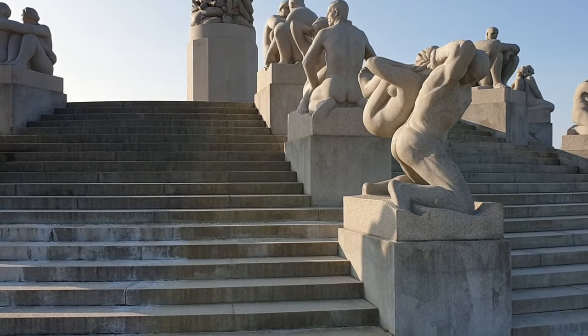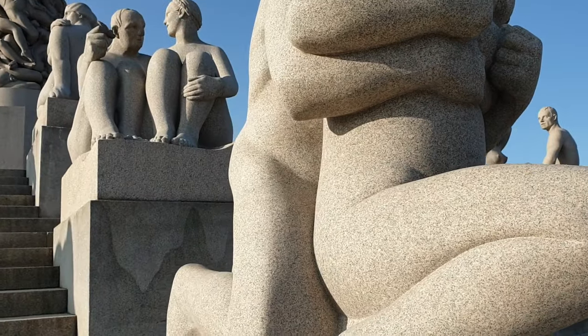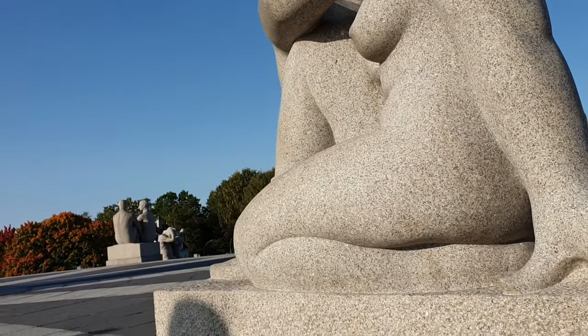In 1943, the last part of the Column Plaza model could finally be dismantled and carried back to the Vigeland Museum, where it can still be admired today.